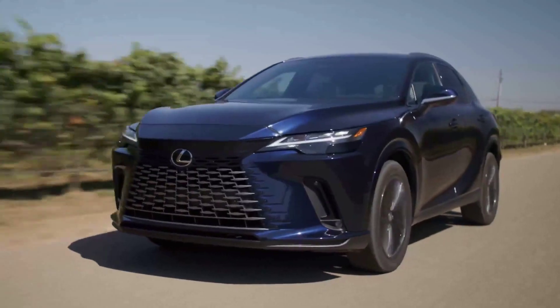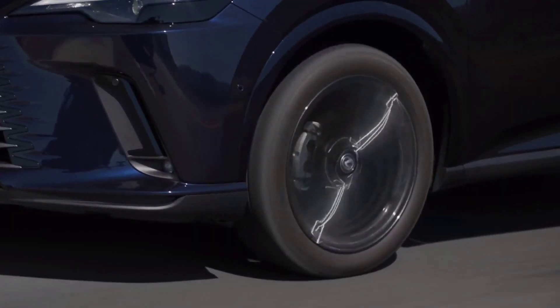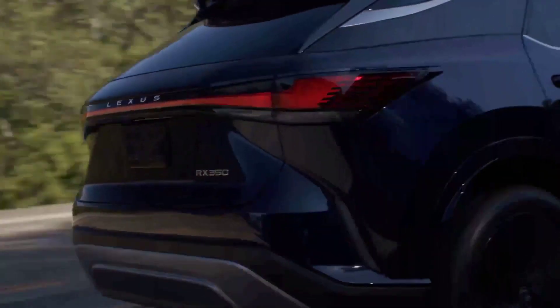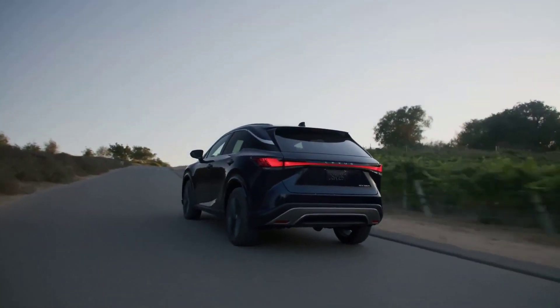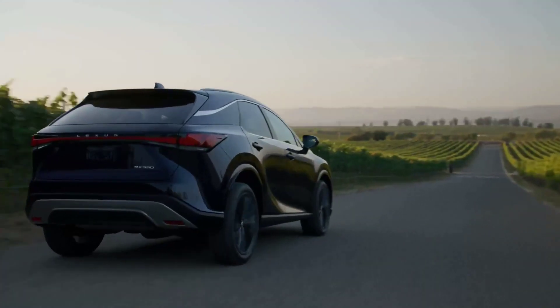To learn more about the 0 to 60 time, available engine, top speed, and horsepower of the 2023 Lexus RX 350 in Houston, visit us online or in person at Sterling McCall Lexus. Like and subscribe for more helpful videos like this. We look forward to serving you.